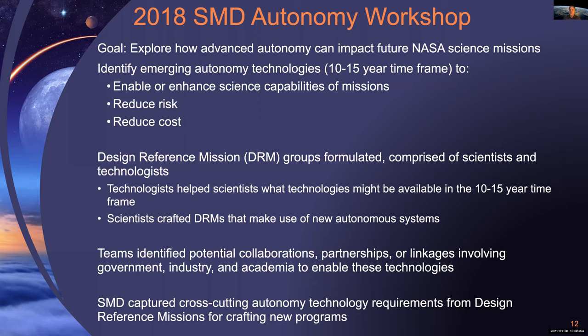We wanted to identify what areas in autonomous systems are emerging that would be useful — that could enable or enhance science capabilities of our missions, and also reduce cost and risk. In advance of the workshop, we convened eight teams comprised of both scientists and technologists and engineers to help conceive of missions bolder than those proposed today. Scientists tend to propose very conservative missions because they want them to get through the proposal review process. If a proposal suggests a lot of new technologies such as autonomous systems, it could get flagged as high risk and rejected.